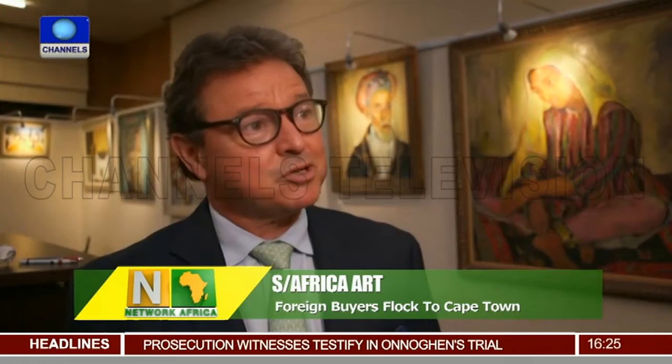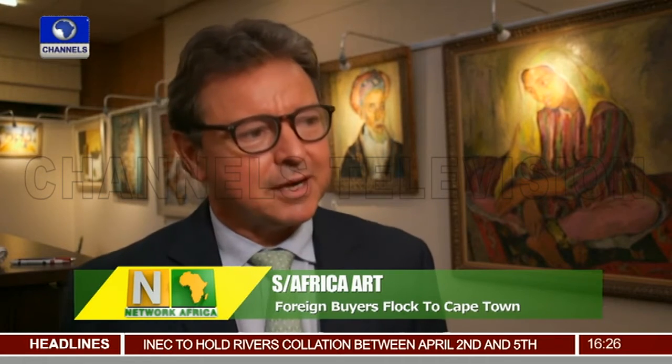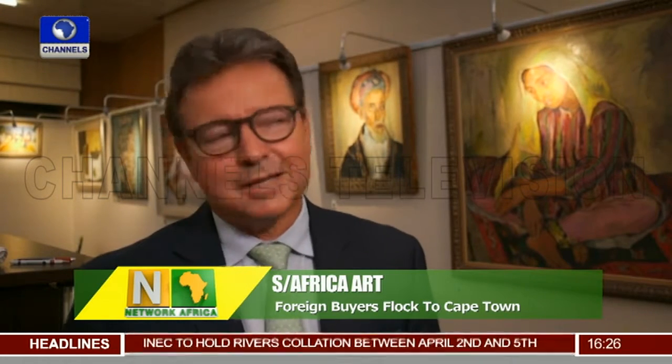We sold approximately 106 million rand worth of art including commission tonight, which is a record for South Africa and for Africa as a continent, and I think it bodes extremely well for the future of African and South African art, so we are absolutely delighted.